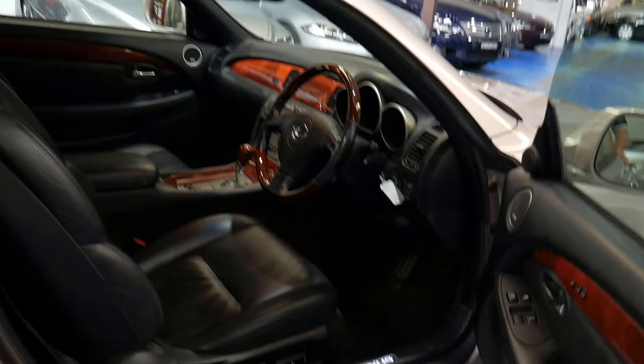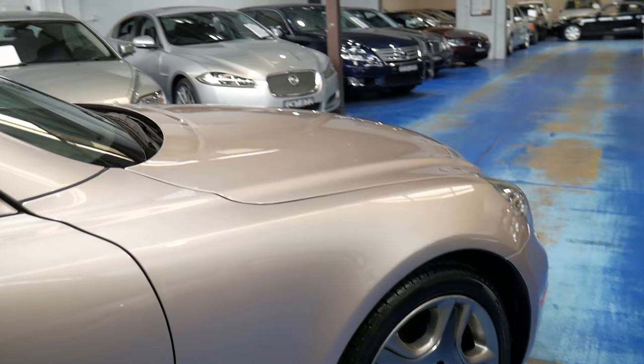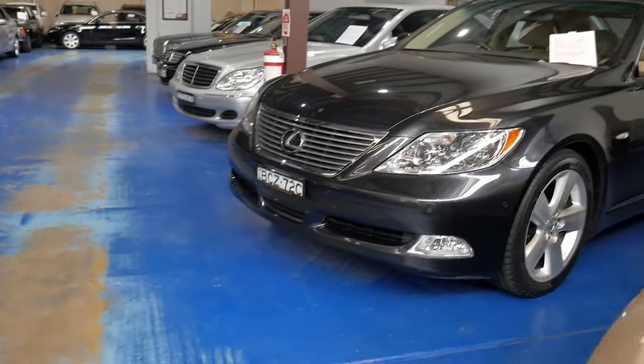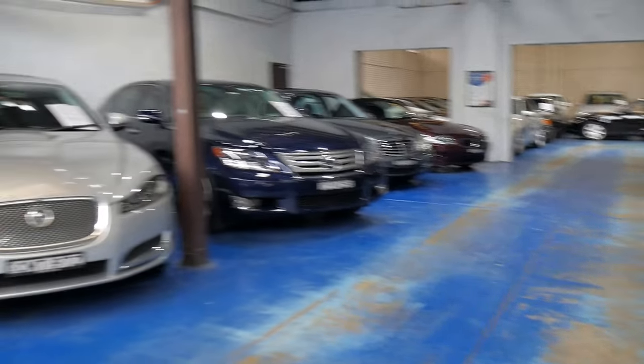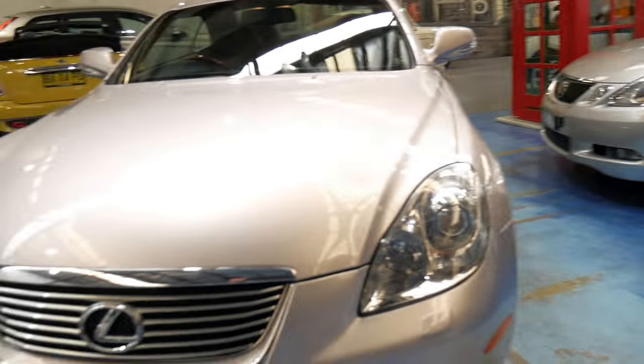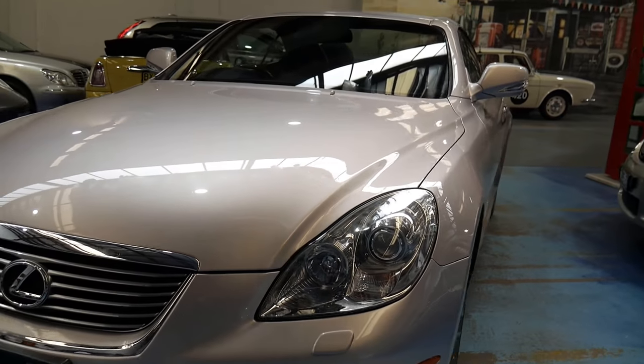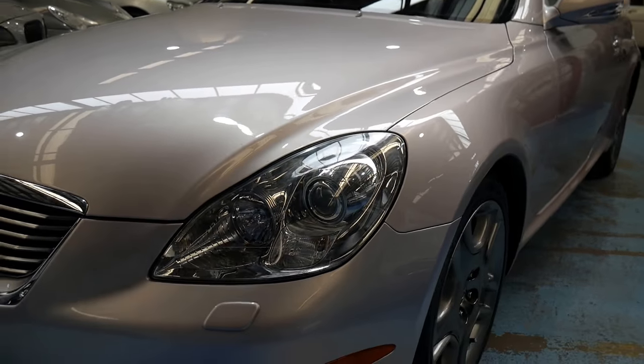Our business primarily sells European cars, but there's a reason we sell Lexus. Lexus stands for Luxury Export United States. There are a couple amongst our plethora of European cars. They do make the most reliable cars, I would say, accompanied with high levels of safety and good resale value.